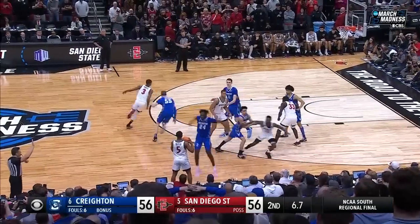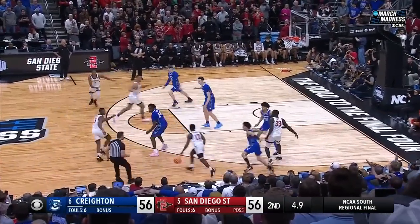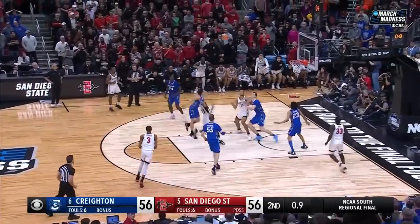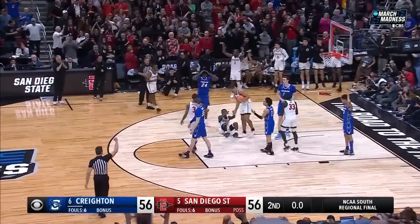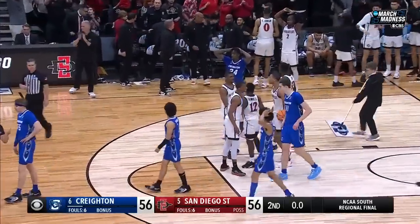San Diego State looking for the win. Butler — get it in, a rope, hands it to Trammell. Three seconds. Two seconds. Trammell drives — he's fouled. Darion Trammell will go to the free-throw line.